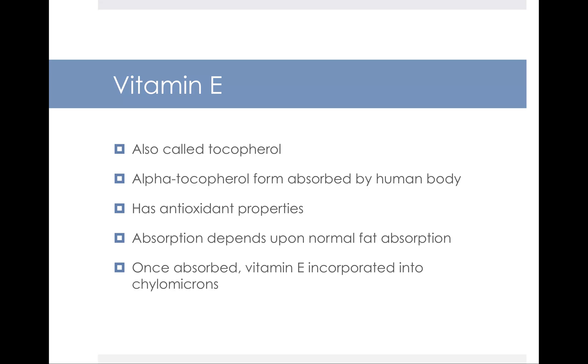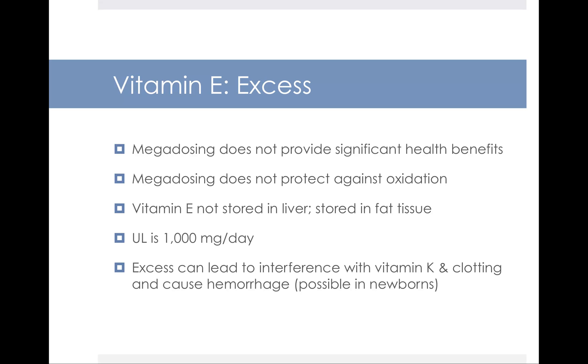Our next fat-soluble vitamin is vitamin E, also called tocopherol. Alpha-tocopherol is the form most readily absorbed by the human body. Vitamin E, like vitamins C and A, has antioxidant properties. Its absorption depends on having normal fat absorption. Once absorbed, it's incorporated into chylomicrons and floats around with the other fats and fat-soluble vitamins. Excessive vitamin E from megadosing is advised against. It used to be a practice to take really high doses of vitamin E to prevent heart disease, but now we know that really high doses can be quite dangerous. Excess amounts can lead to interference with vitamin K and your body's ability to clot blood, and can actually even cause hemorrhaging. The upper limit is set at 1,000 milligrams a day.